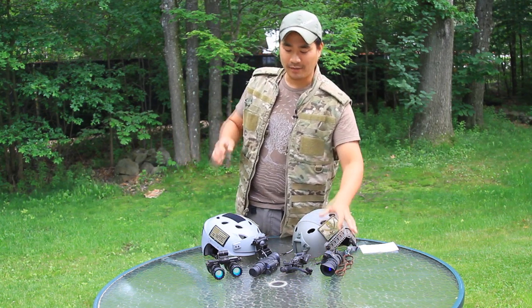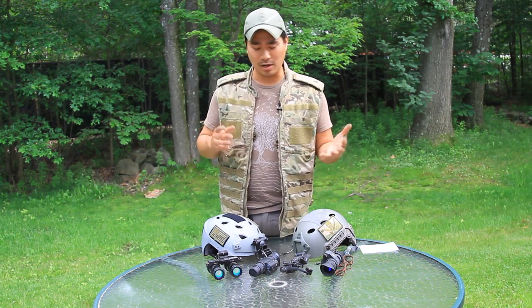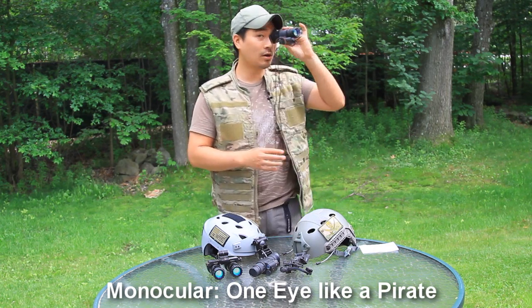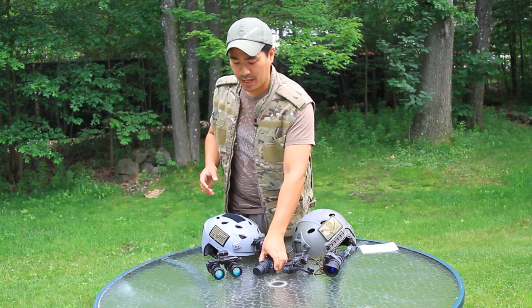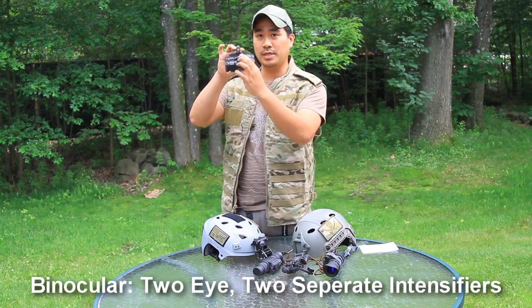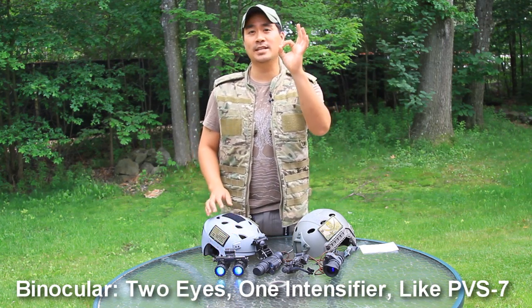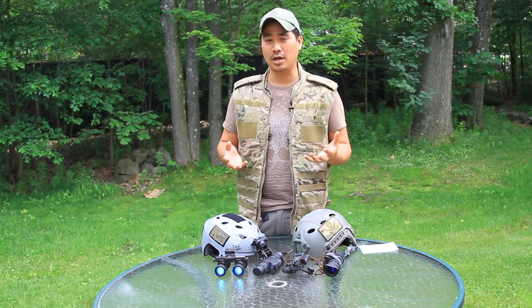When it comes to buying night vision, there are three different styles of headsets or optics you could buy. A monocular — monocular basically means you can use it with one eye; these two here are monoculars. There's also a binocular which uses two intensifier tubes, like this Anvis-type setup, and they also have a binocular which goes through just one intensifier tube, which is like the PVS-7 type of night vision goggles.